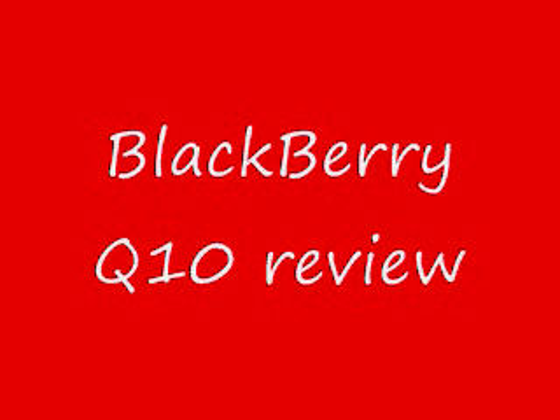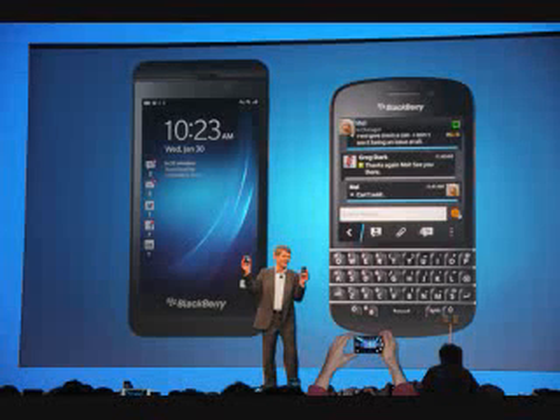BlackBerry Q10 review. The BlackBerry Z10 arrived in a whirlwind of frenzied marketing at the beginning of the year, but that new phone smell is starting to wear off, so here's the second new installment from the company formerly known as RIM — the BlackBerry Q10. While the Z10 saw BlackBerry tread new water with its first fully touch screen device, the Q10 sees a return to more familiar territory with the handset sporting the firm's famous QWERTY keyboard.